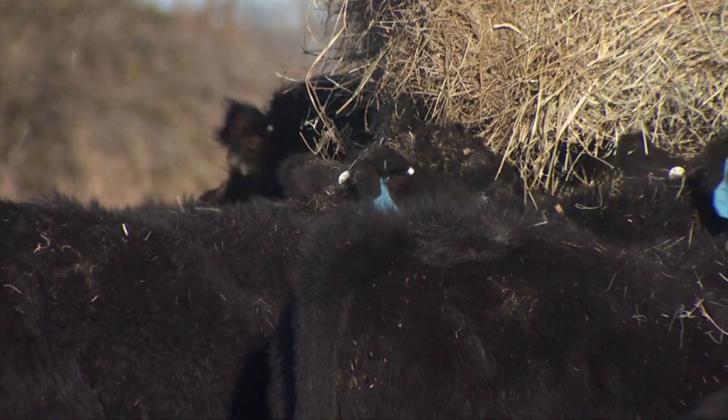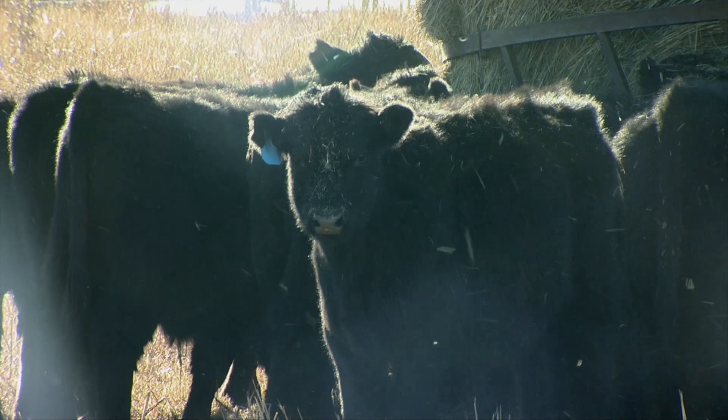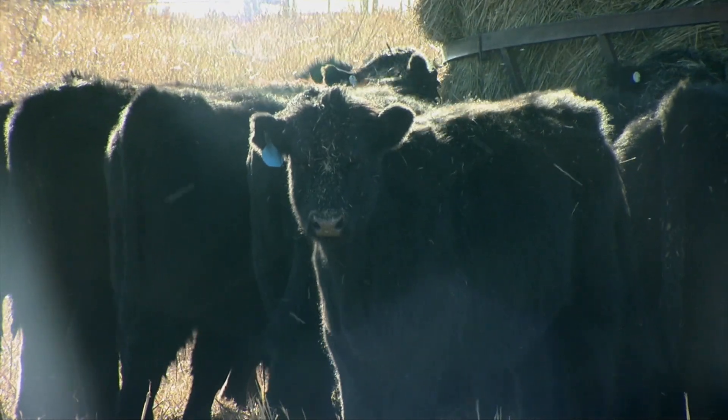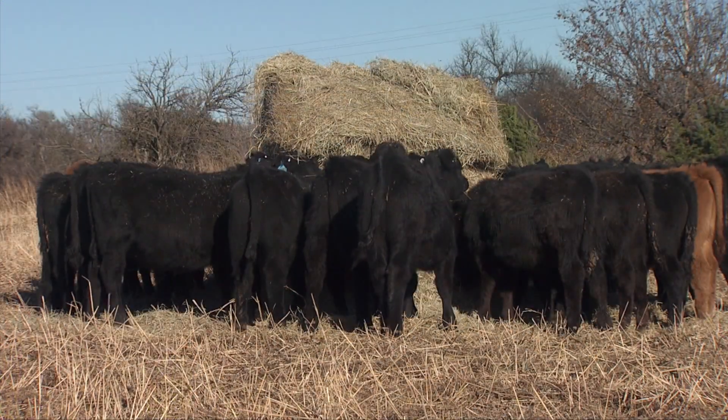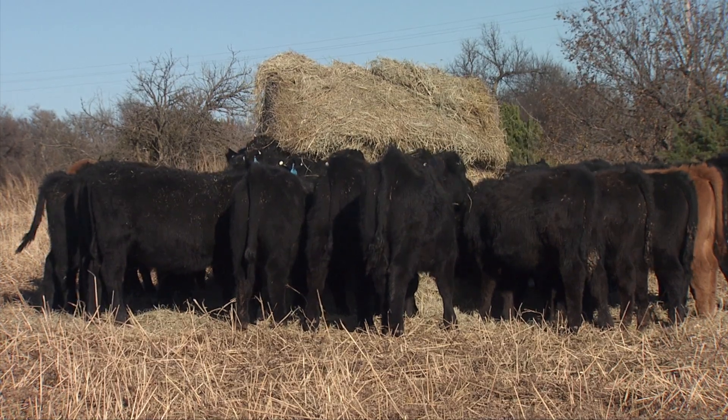Now that the cattle have been on site for 23 days, the target for moving them to wheat is dictated by the wheat itself. They would have liked to have had these cattle out much sooner. They've got a fairly good amount of wheat across the 18 pastures, and so wheat development becomes the taskmaster as far as when the cattle leave this particular phase of the research project.